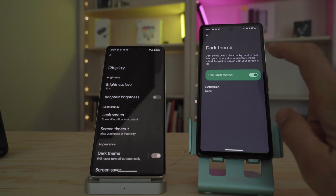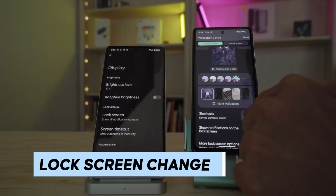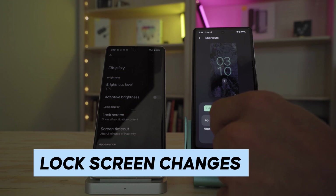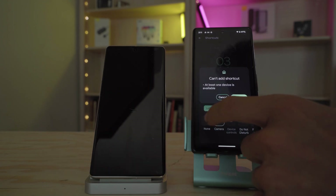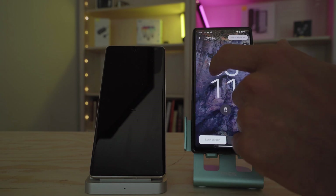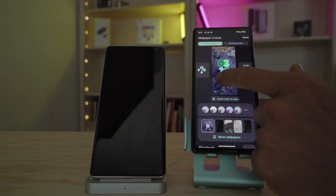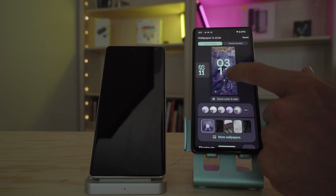Number six on this list is a customizable lock screen and clock along with shortcuts. This is something I have been waiting for for a while. The general aesthetic of the lock screen on Android, at least on Pixel, is kind of boring. Being able to customize the shortcuts was actually one of my favorite features of Xiaomi's MIUI, and it's nice to see lock screen customization making its way to Pixel.